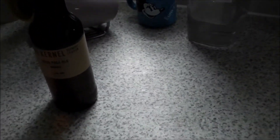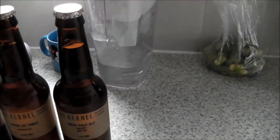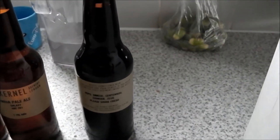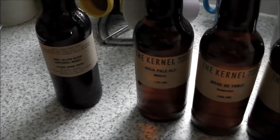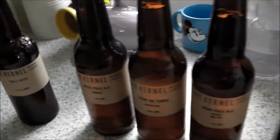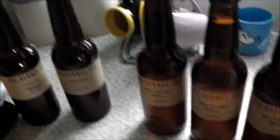Anyway, here's what I've picked up for the moment. Got a Kernel Mosaic, another Kernel which is Bearded Table Hersbrucker, another Kernel India Pale Ale Galaxy, India Pale Ale Black which is Simcoe, Centennial, Chinook and Zeus, a table beer which is Nelson Sauvin, Centennial and Mosaic, and a Kernel Pale which is Amarillo, Ella and Centennial.